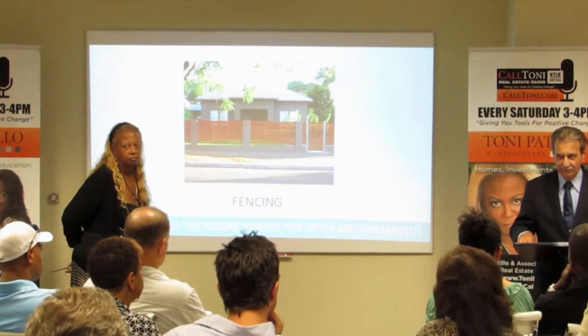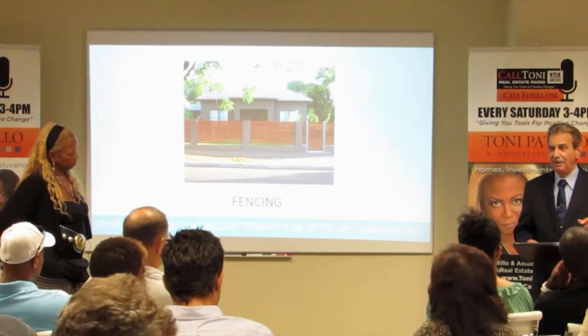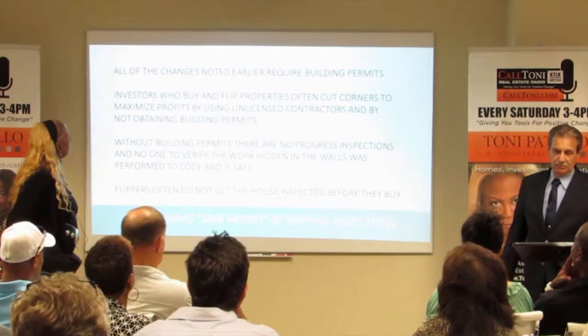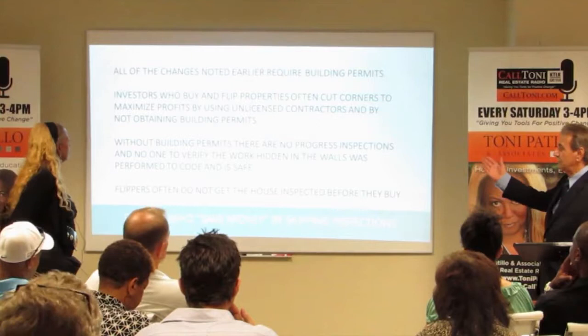Just know that there are regulations for fences and they need permits — that's the important point. All of the changes noted earlier need building permits. Investors who buy and flip properties often cut corners to maximize profits by using unlicensed contractors and not obtaining building permits — this is not uncommon. Without building permits, there are no progress inspections and no one to verify the work hidden in the walls was performed to code and is safe.